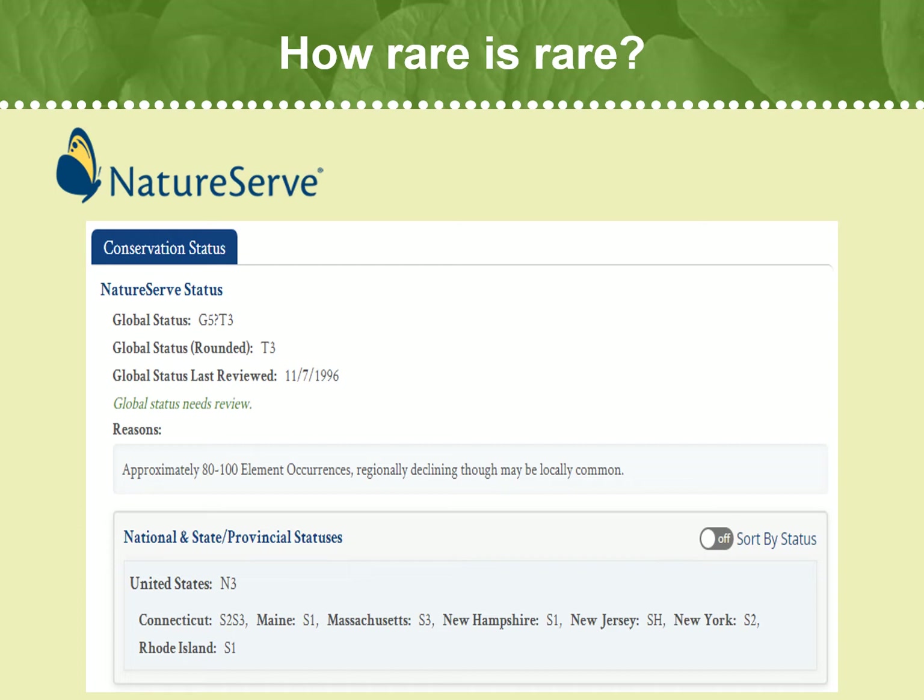If you look at the State-Province status, you can see it varies widely — from S3 in Massachusetts, meaning it is vulnerable in the State-Province due to a restricted range, recent and widespread declines, or other factors making it vulnerable to extirpation, and also to SH in New Jersey, meaning the species is possibly extirpated, it occurred historically in the State-Province, and there is some possibility it may be rediscovered. We list Northern Blazing Star as a regionally rare species in Flora Conservanda because it is really only found in New England states, and based on recent PCV surveys, we think it is declining. You can learn more about any species' conservation status by searching for them on the NatureServe website.